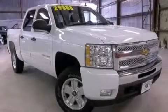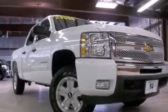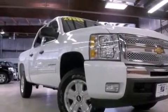This is a 2011 Chevrolet Silverado 1500. Whether hauling, commuting, or towing, this truck is the right one for you.